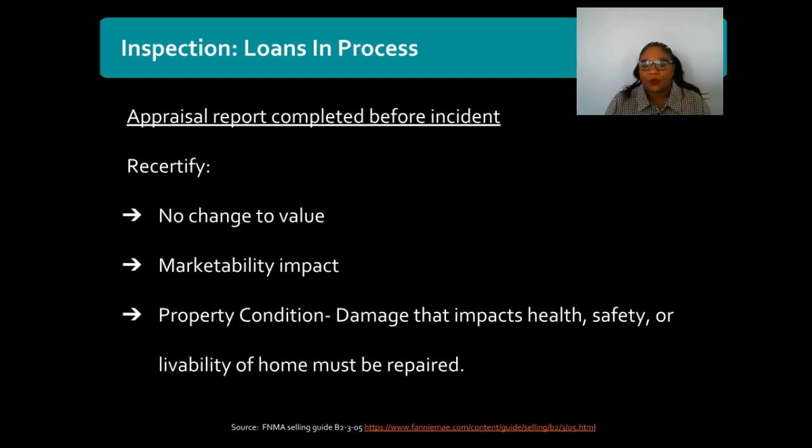So if you have a loan that is still in process and your appraisal has been completed and then a disaster strikes, you will likely incur an additional charge or an additional delay in processing, because that appraiser will need to go back out in order to recertify those important components of that property and the original appraisal report.